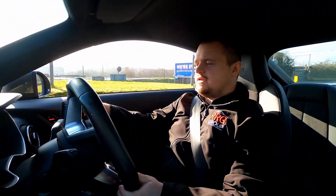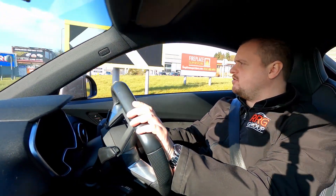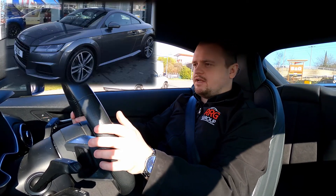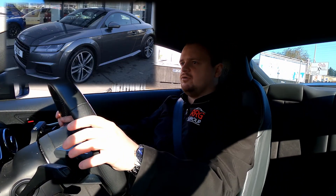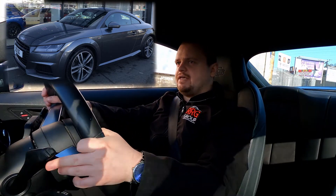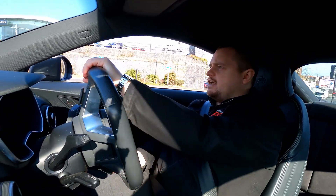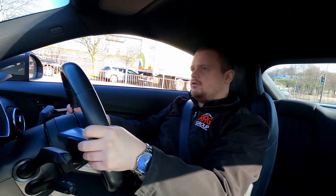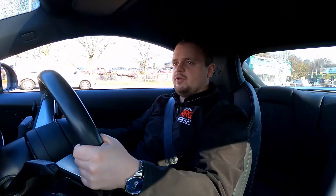Hello everyone, it's Jacob from GSE and Videos again, and today on this beautiful day, the 2nd of March, you join me driving an Audi TT. This is a 2017 2-litre TSI with DSG gearbox, S line — it's an absolutely gorgeous car, nice looking, nice condition. I'm picking it up for our dealership to be on sale later on, and if it's still on sale you'll find the link below this video.